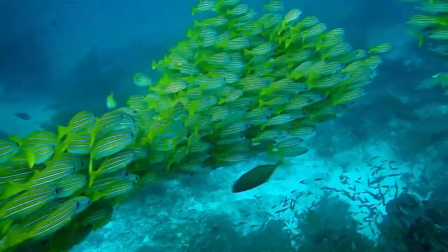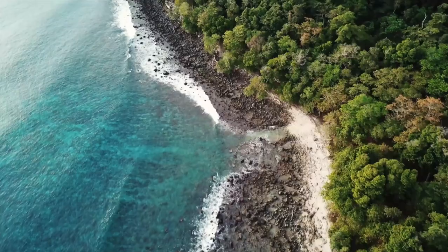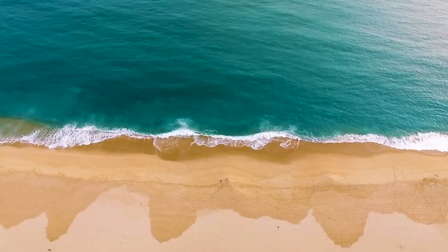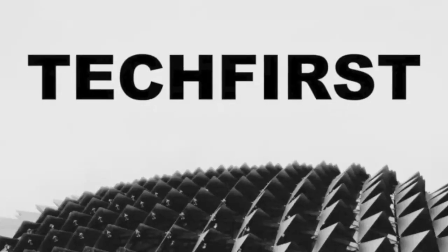What we're building is the structure that corals can use to settle on. Corals have two different stages in their life. One is the larval stage where they flow through the water and they settle, they sink and they land on a hard substrate, and that's where they grow into a colony. So what we build is a substrate for corals to grow on.